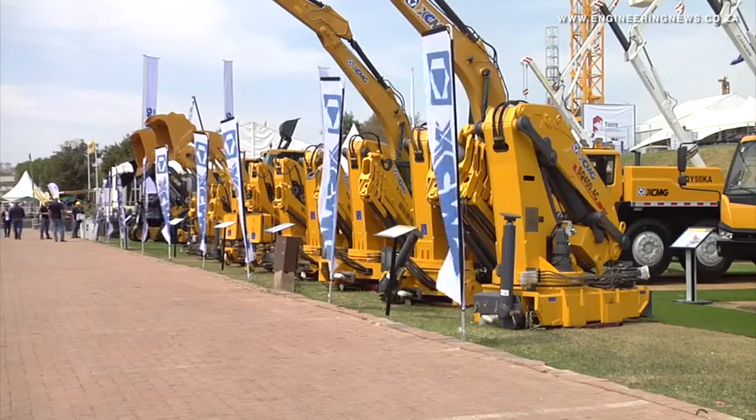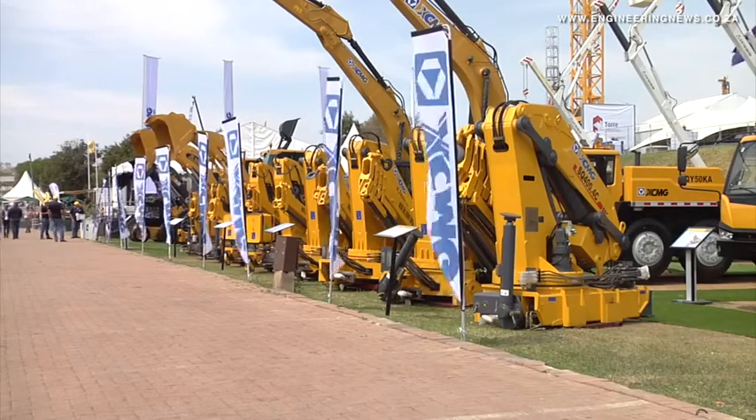XCMG specialises in general construction equipment. They have a very good range, which makes them very flexible for a number of different applications. Particularly in Africa, there's a big demand for infrastructure development, and XCMG's range of products suits this perfectly.